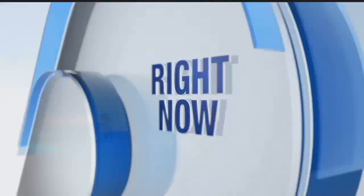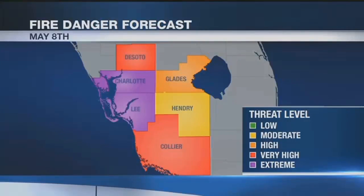We are live in Lehigh Acres tonight. Trent Kelly, NBC2. Lee and Charlotte counties are under an extreme fire danger — that's the highest level. Collier and DeSoto counties are not far behind at very high risk.